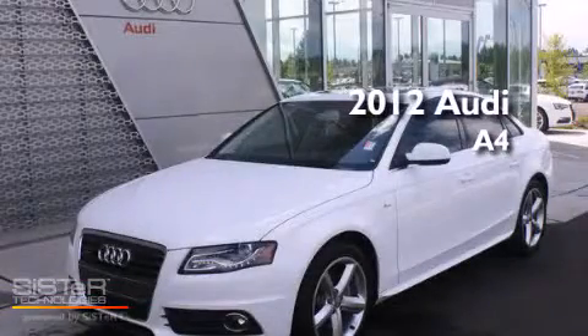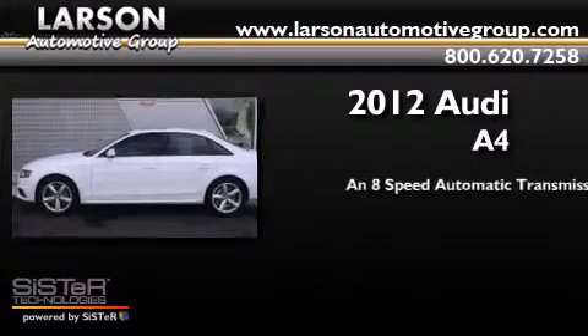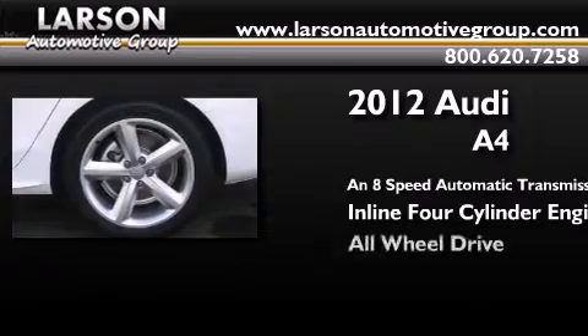This is a 2012 Audi A4. This car has an 8-speed automatic transmission, an inline 4-cylinder engine, and all-wheel drive.